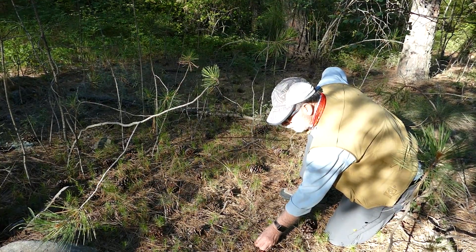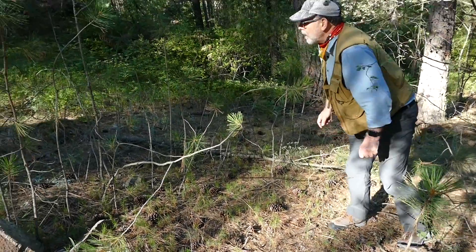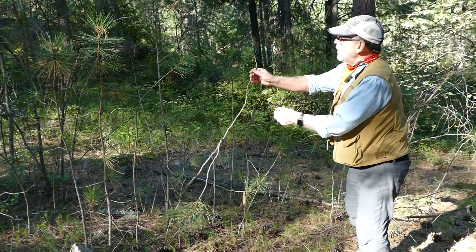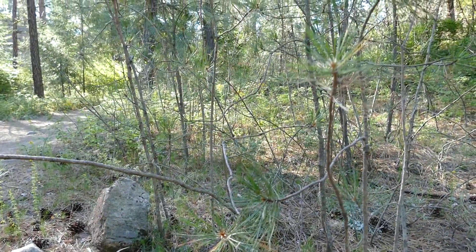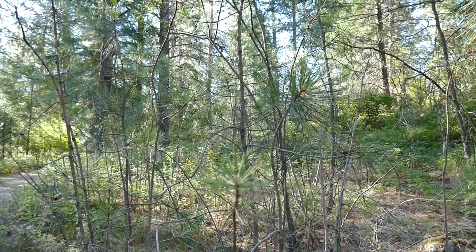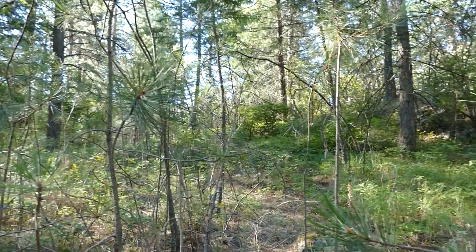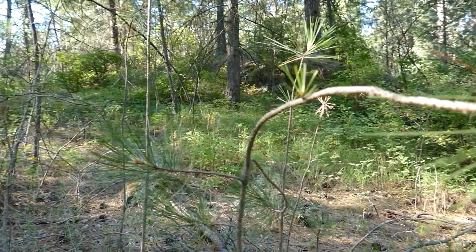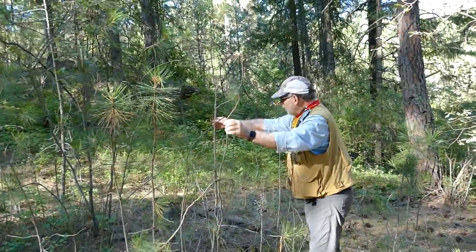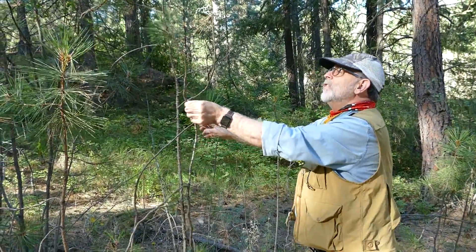They're in their second year of growth. And letting my eye come up in front of me, I see all of these — these are a little bit bigger ponderosa pines. These would classify as saplings. It's kind of like a puppy that is all legs and is having a hard time moving around. That's kind of what these guys are.